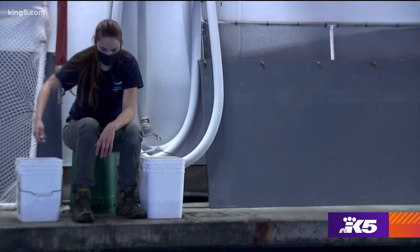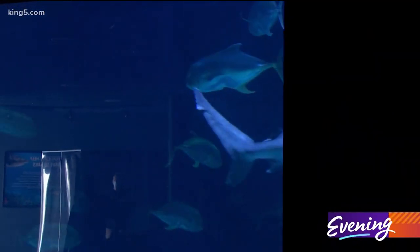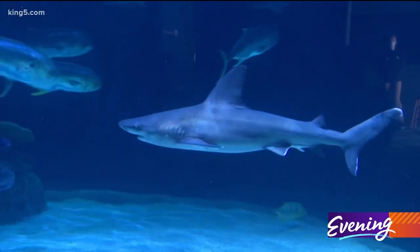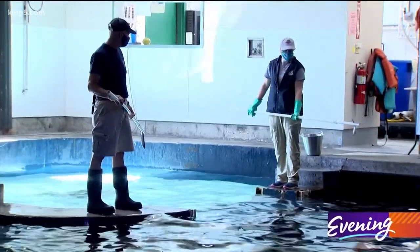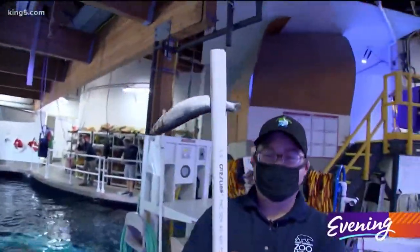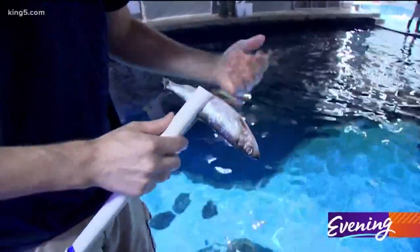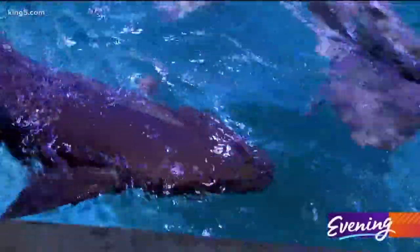One aquarist will be tossing handfuls of food into the water as a distractor, and that's for the jacks — they're the fastest in the tank and tend to steal food from sharks. A shark feeding stick is basically a PVC pipe with a tip on the end, made right here at the aquarium. That allows us to put a fish in the water and the shark just bites the fish right off the pole.